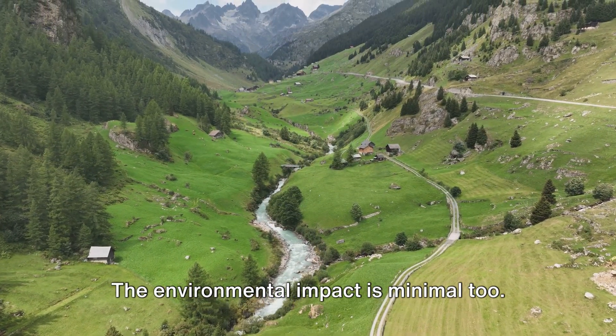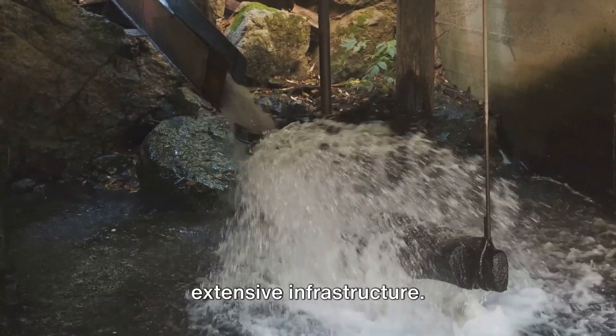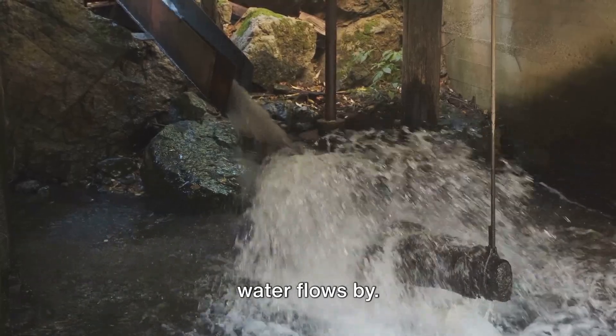The environmental impact is minimal, too. There's no need for large dams or extensive infrastructure. Just a small turbine in a stream or river, quietly generating power as the water flows by.